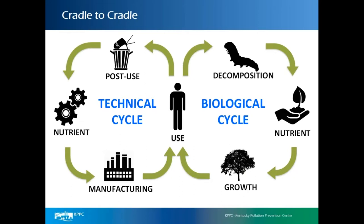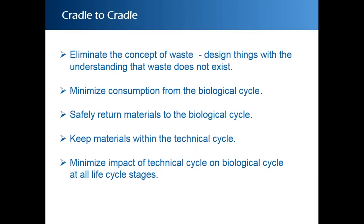The cradle-to-grave process is totally unsustainable. We are pulling materials from the biological cycle at an alarming rate, and also contaminating it at an alarming rate. Just think of New York City — 13.5 million people using and disposing of products every day. The cradle-to-cradle paradigm is about eliminating waste completely — designing things with the understanding that waste does not exist.